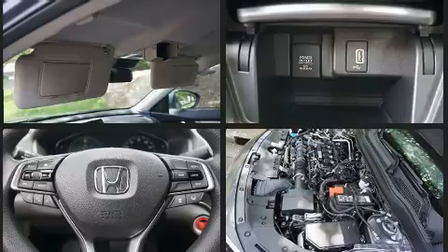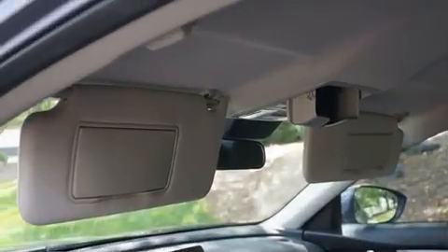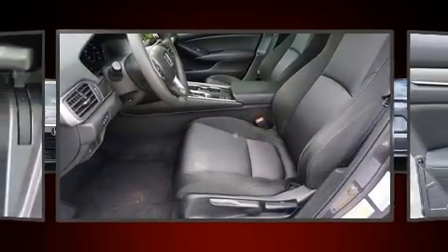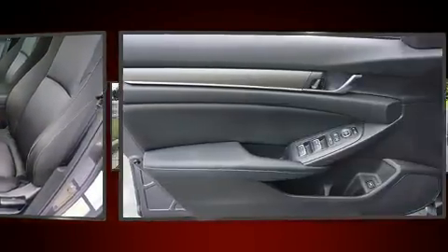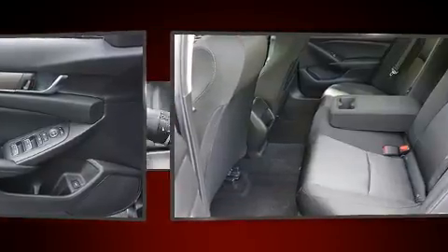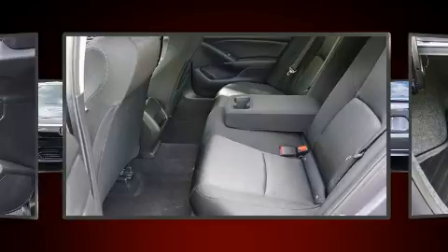Passenger security is always assured thanks to various safety features such as head curtain airbags, traction control, ignition disabling, and four-wheel disc brakes with ABS. Adaptive cruise control maintains a preset distance behind the car ahead, simplifying highway driving and enhancing safety.